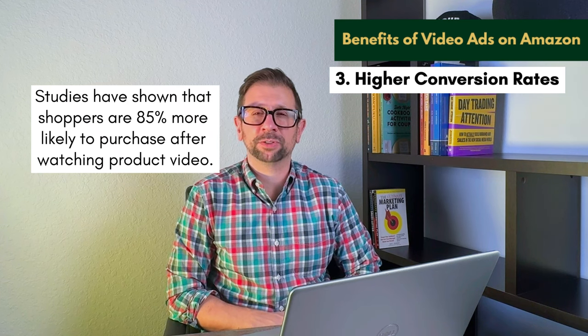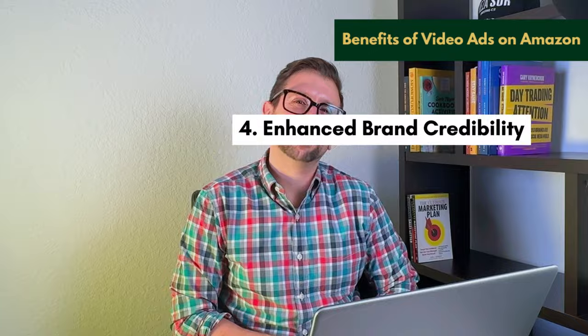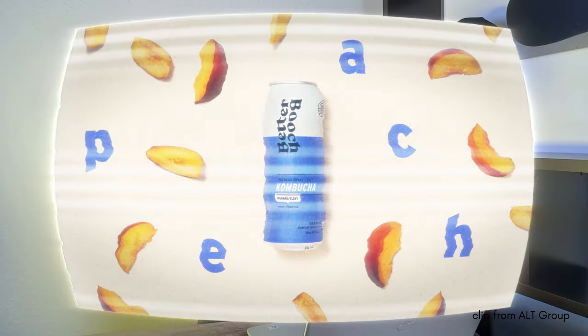That's a massive increase in your potential sales. Number four: enhanced brand credibility. A well-made video ad can elevate your brand's image, making it appear more professional and trustworthy.